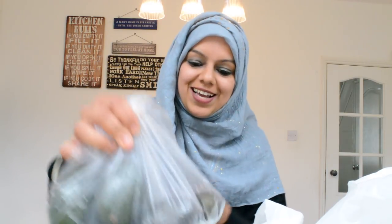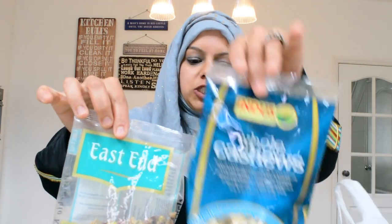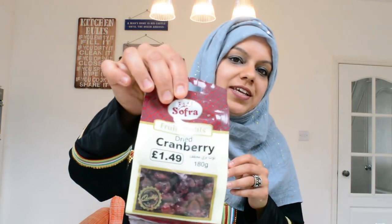I'll be using the milk powder for a delicious recipe. Also, I've got a lovely recipe coming up — it'll be an avocado dessert, so I've got some avocados there. I've also got some pistachios, whole cashews, and whole almonds, and I'll be using these for a recipe as well.